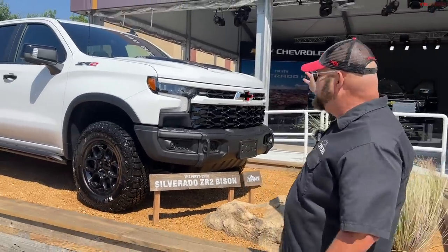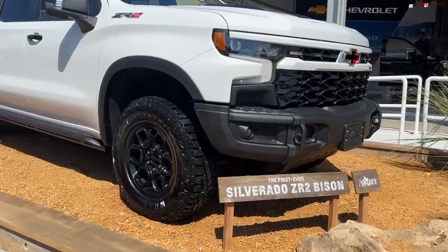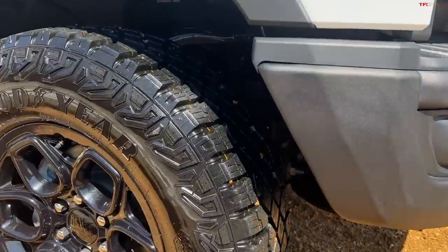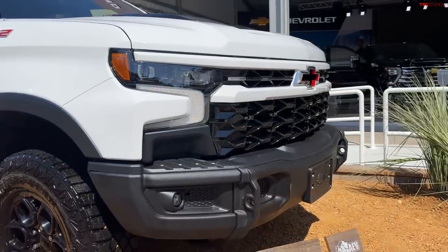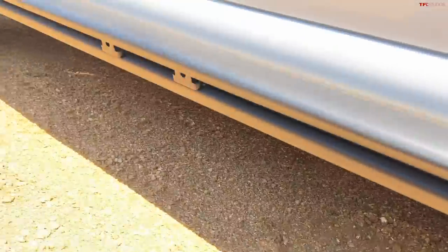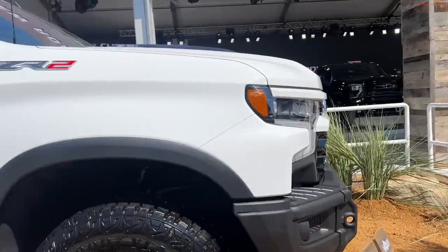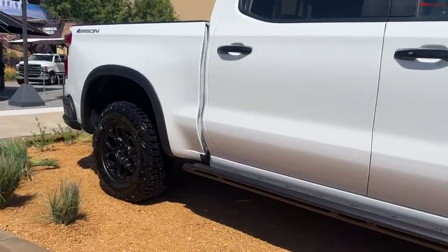Number two on our list is the Chevy Silverado ZR2 Bison. Now, we've featured the ZR2 before, but not the Bison — and there are notable differences. The front end is noticeably different; it has the AEV bumper and sliders, a rear bumper, and a higher level of underbody armor. I like to think of this as the proper 'Bison' — like the Street Fighter character M. Bison when I look at it.